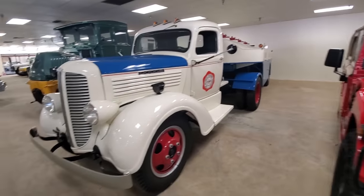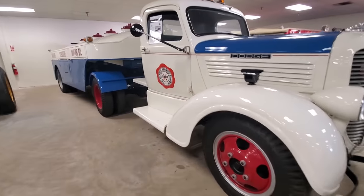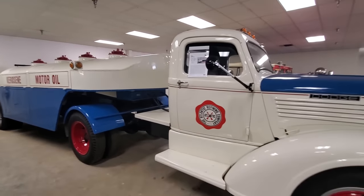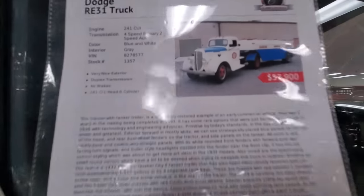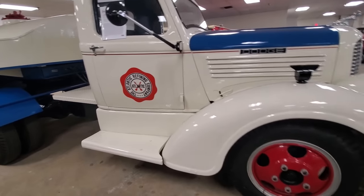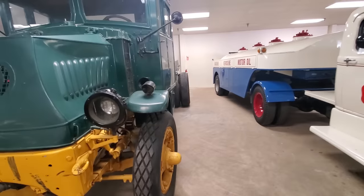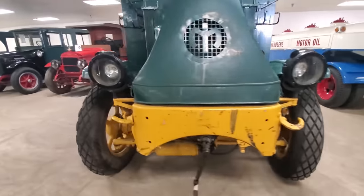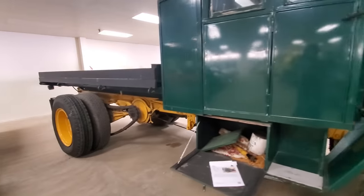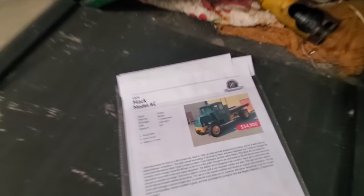Look at this — gas, kerosene, motor oil truck. $57,900. This is back when trucks were actually smaller — this would be tiny on the road today. Check out this thing. That's a beast. Mack Model AC — look at this, $34,900.